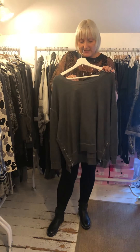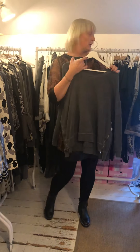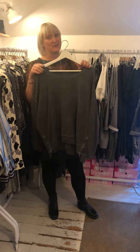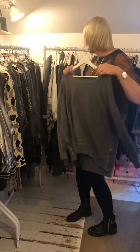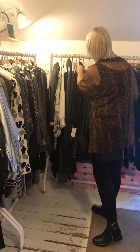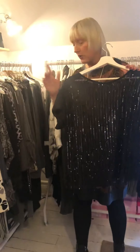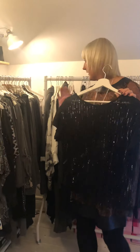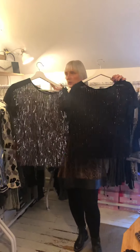This grey top with the zip detail has that slouchy oversized feel — you could pop that beautiful snake print scarf with it and it would look amazing. These are £32. We then have the beautiful going-out top — the one with black sequins and silver sequins. Might as well show you them both together — they are new in.